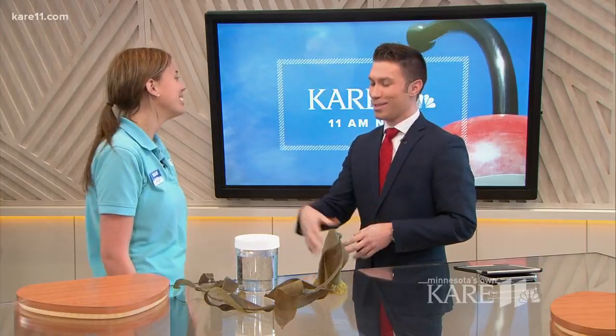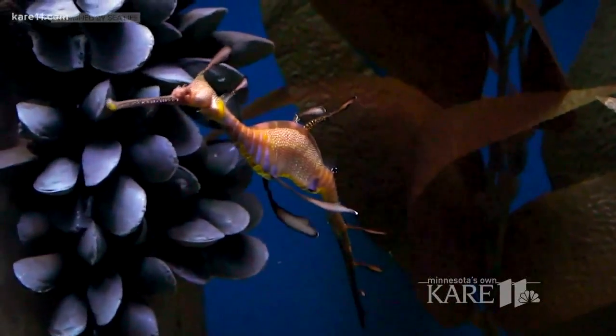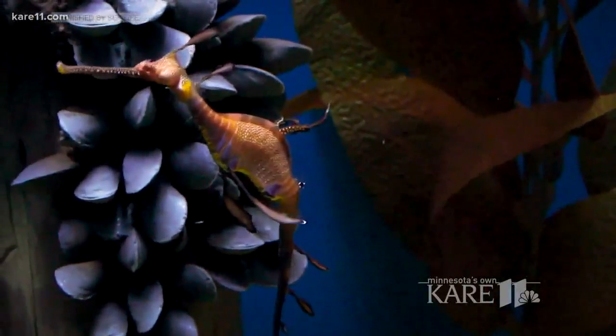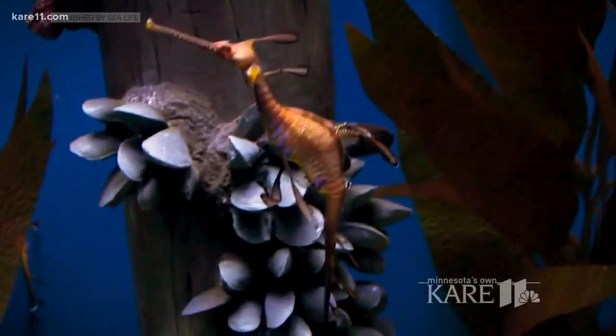Pretty fascinating — I feel like I'm back in health class this morning! Kristen, thank you so much for stopping by. The Weedy Sea Dragon exhibit opens this Friday, February 16th at the Sea Life Minnesota Aquarium at Mall of America in Bloomington. For ticket information, call 952-853-0612. And there they are right there on the screen — very pretty indeed.